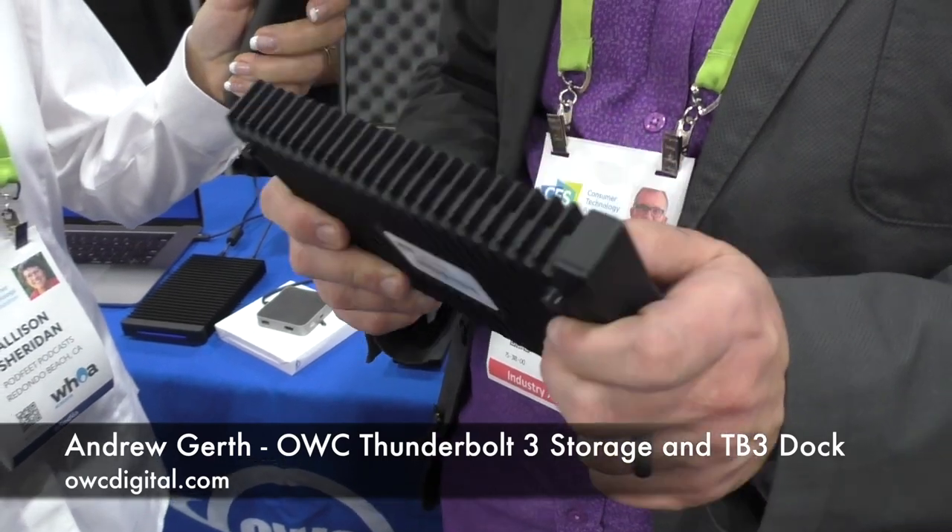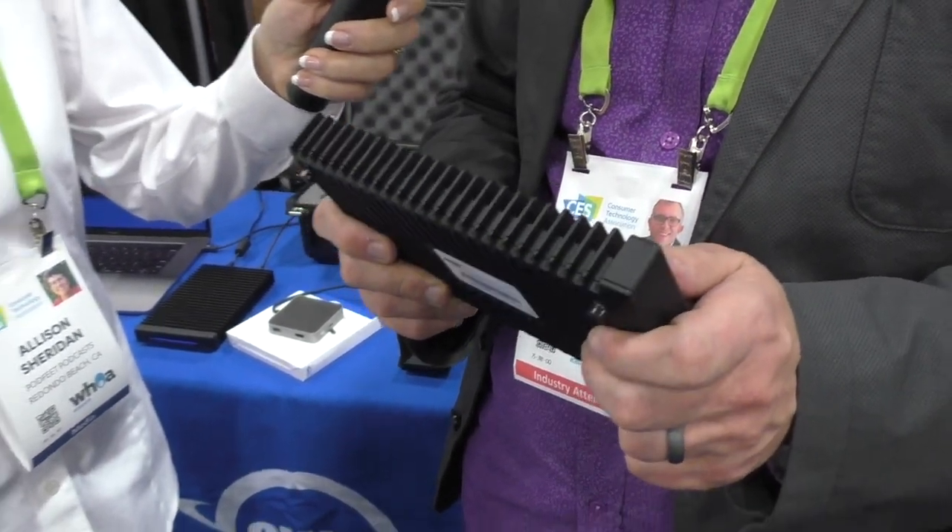This is our new ThunderBlade v4. It is a four-blade PCIe NVMe SSD RAID array — that is all of the acronyms. In plain English, it's basically storage, one to eight terabytes, but it's ultra fast. This is the fastest desktop external storage you can get.